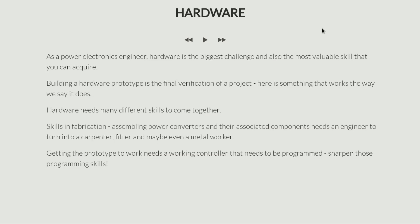Hello everyone and welcome to this next section. In this section I'll talk about some of the skills and actual opportunities because of these skills that you can acquire as a power electronics engineer.